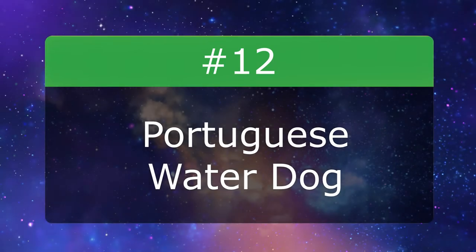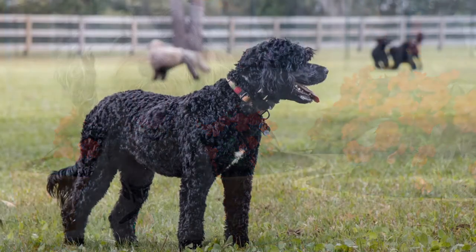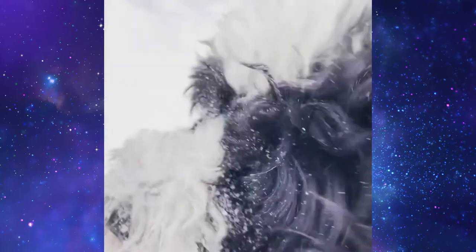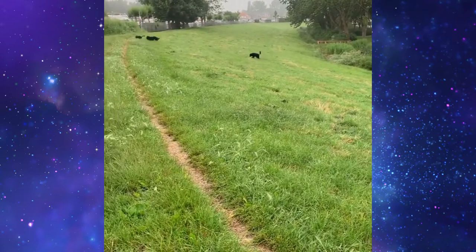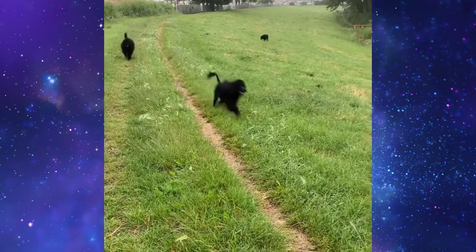Number 12: Portuguese Water Dog. If you recognize these medium-sized furballs, here's why — first dogs Sunny and Bo Obama helped put the curly-haired Portuguese Water Dogs in the spotlight. Their playful and laid-back personalities make great additions to any household. They even adapt well to apartment living for those in small spaces.